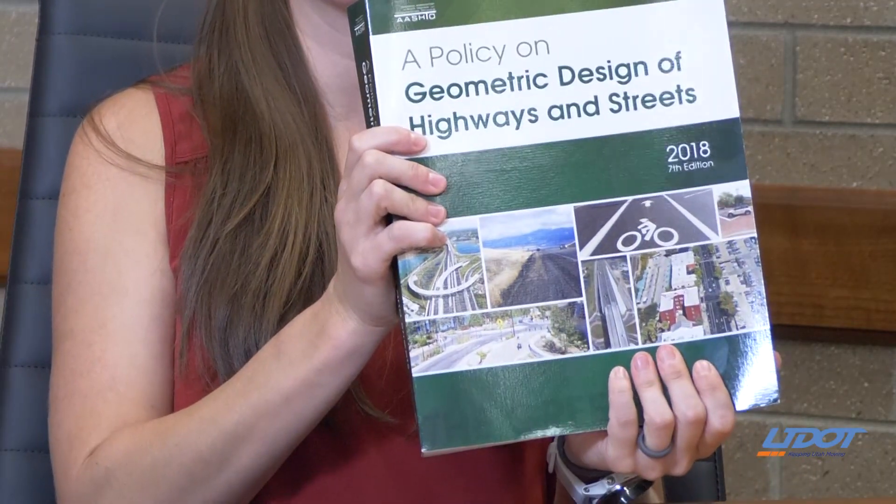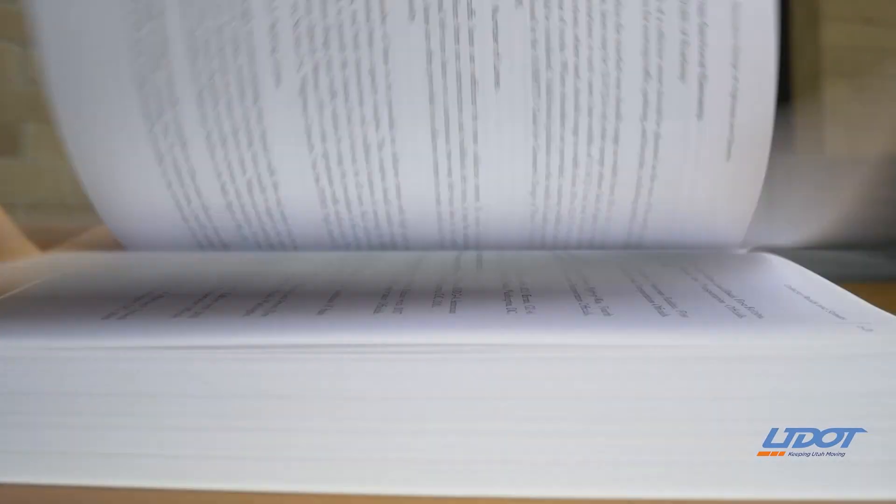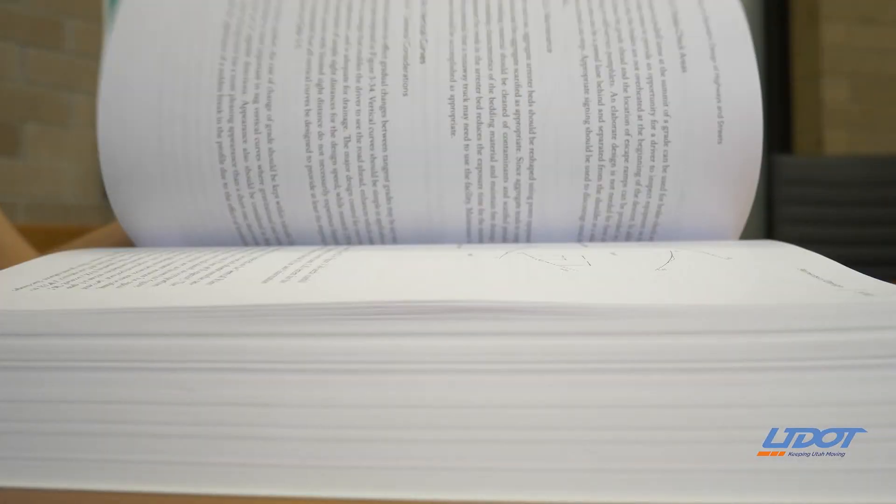In September of 2018, AASHTO released the 8th edition of the Green Book, or the Geometric Design of Highways and Streets — this giant manual that I have here. What happened that was really cool was that FHWA released a memo saying that state DOTs were now allowed to use this manual on the Federal Highway System.